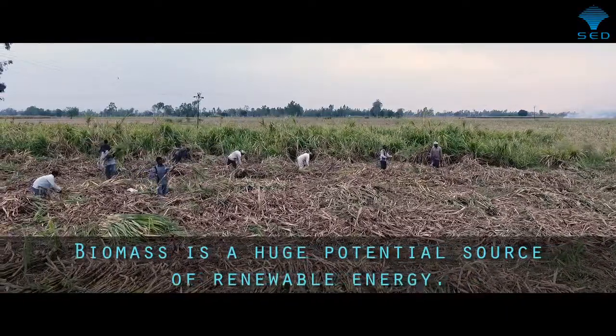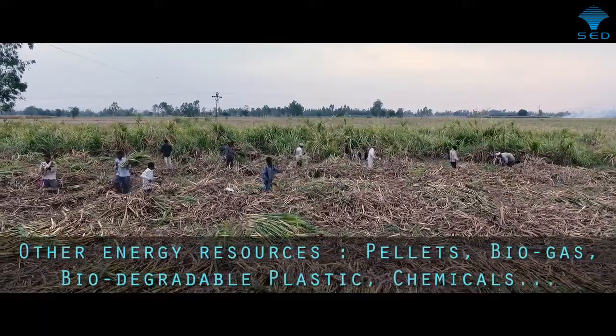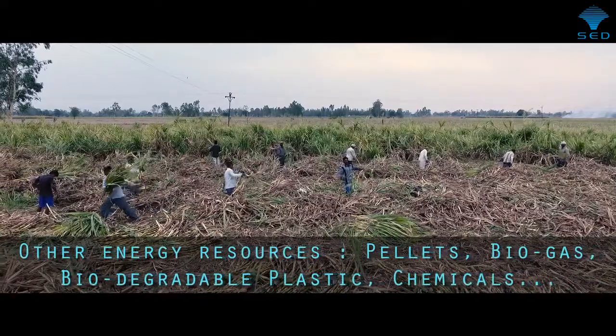It can be used in many ways. For instance, it can be reprocessed and converted into other energy resources. We should think of sugarcane not as a sweetener, but as an energy crop.